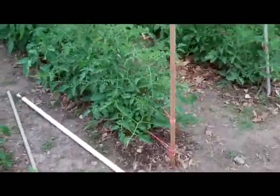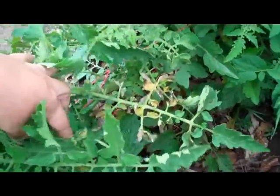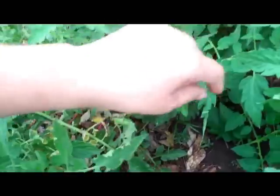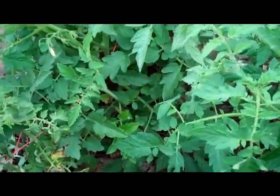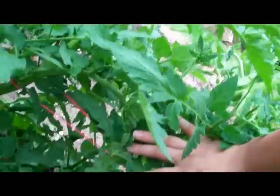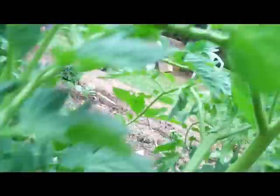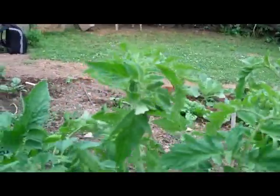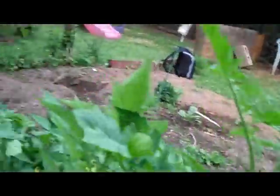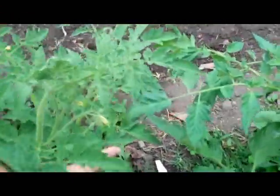Huge tomato jungle though — I mean, you can't hardly even walk through this one. It's just tomato after tomato. Looks like this one got a little bit of damage or something; I'll just cut that in a minute and get rid of it. There's some tomatoes right in there — you just have to kind of get in here and look. I mean, these bushes are massive. Yeah, all that is one bush — one big old honking tomato bush. It's coming along real nice.